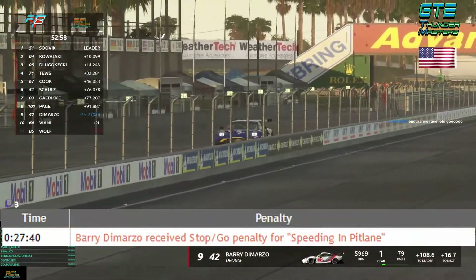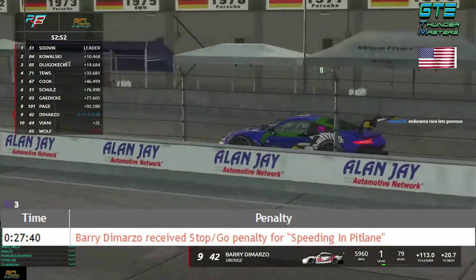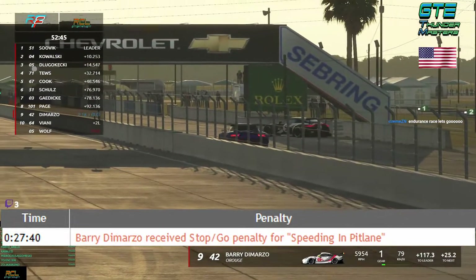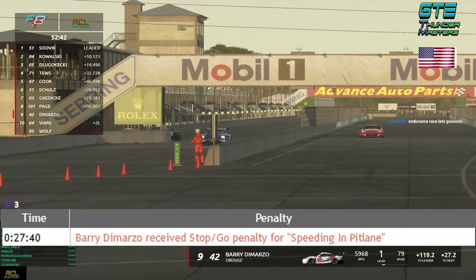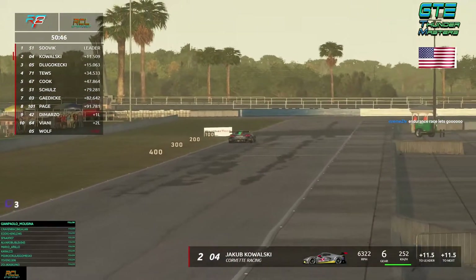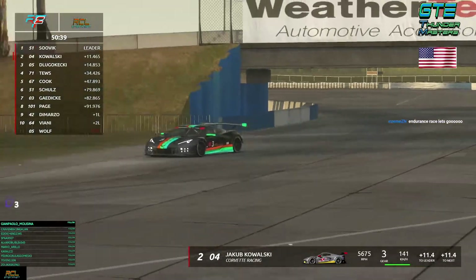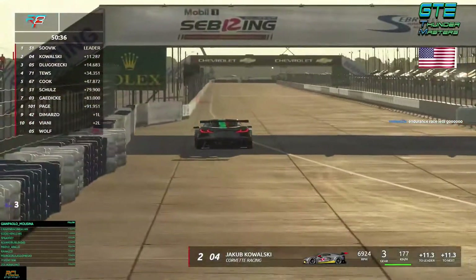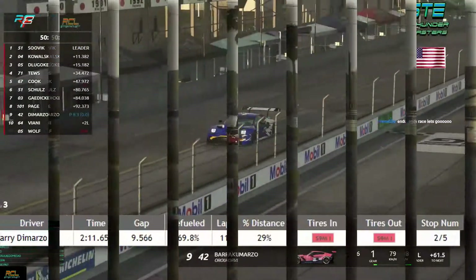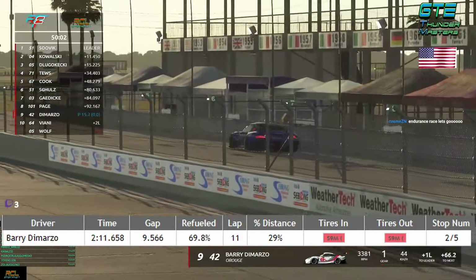Dimazio receives a stop-and-go penalty for speeding in pit lane. He had some problems with the pit stops. He's already on P9. Viani is two laps behind because of the brake problem — he literally closed rFactor and came back. Kowalski finally found some groove, as Dugoketsky made another mistake. Sovic has a way better run on the mediums. Both Kowalski and Dugoketsky have problems with their tires — medium and hard. They want to switch to soft later.